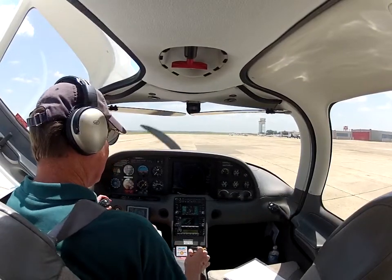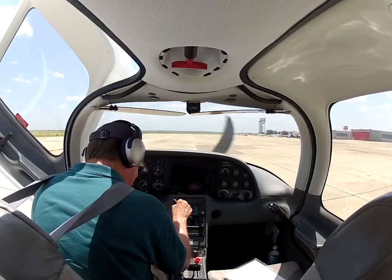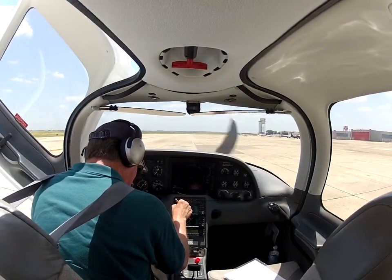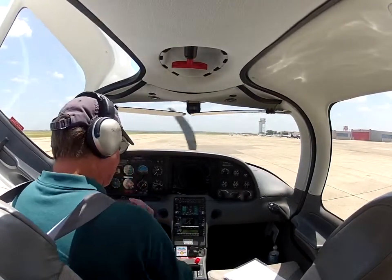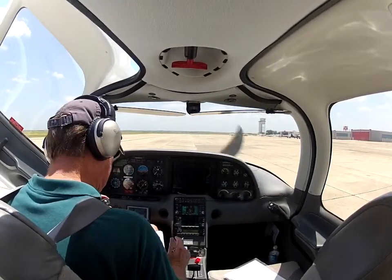Markers ground, Cirrus 9-0-2 Echo Sierra. Cirrus 9-0-2 Echo Sierra is an SR-20. We'd like to remain in the pattern for a couple of times around the loop and we have hotel.